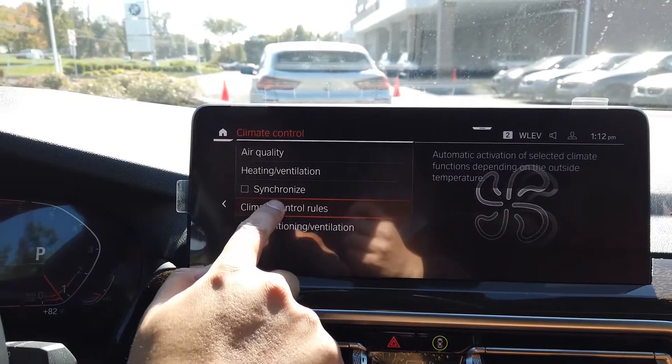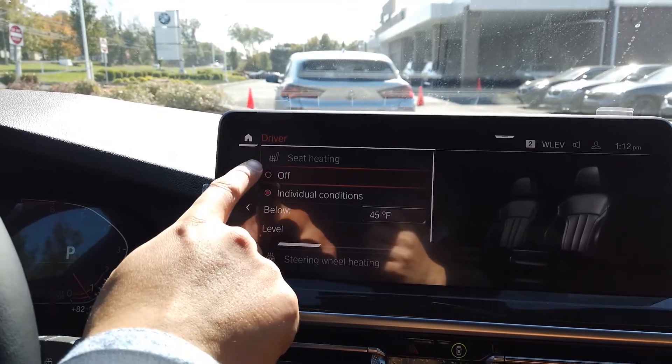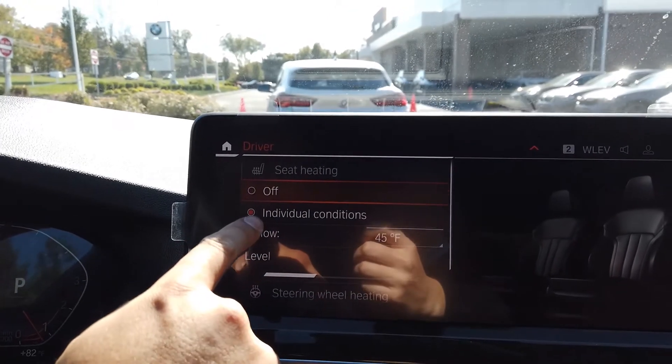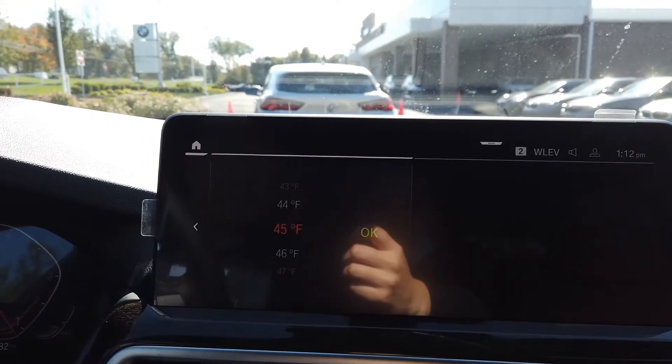From there go to 'Climate Control Rules,' and then we'll see the different options for seat heating and also the steering wheel heating. What we're going to want to do is turn on the individual conditions.